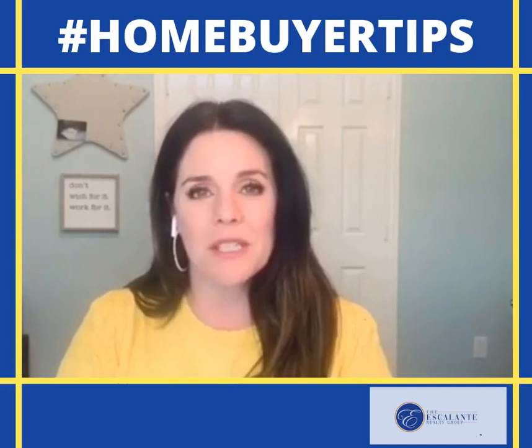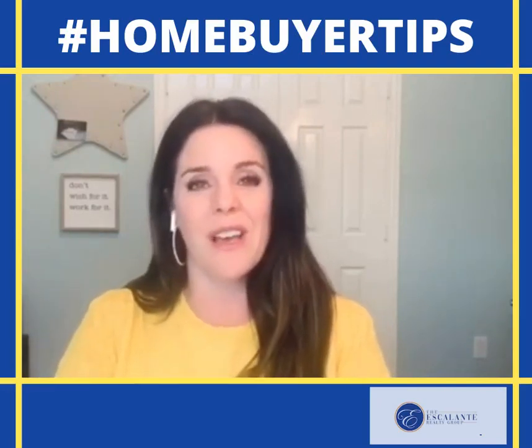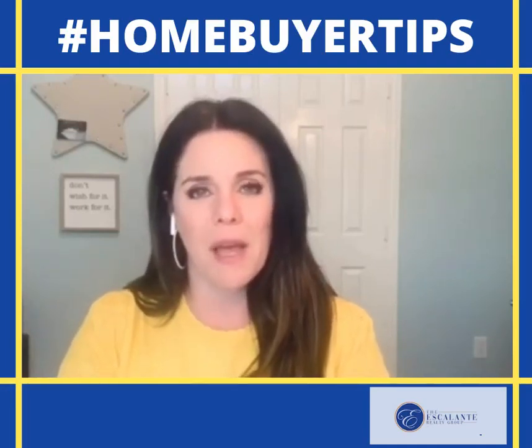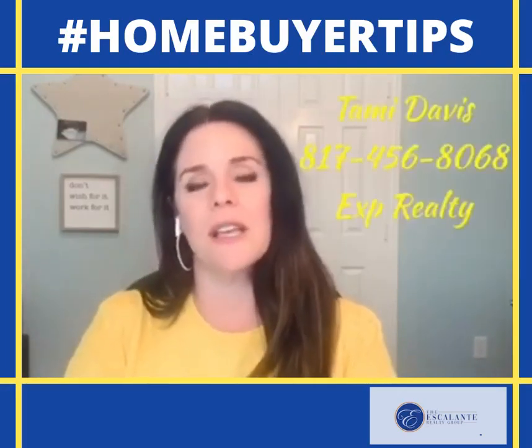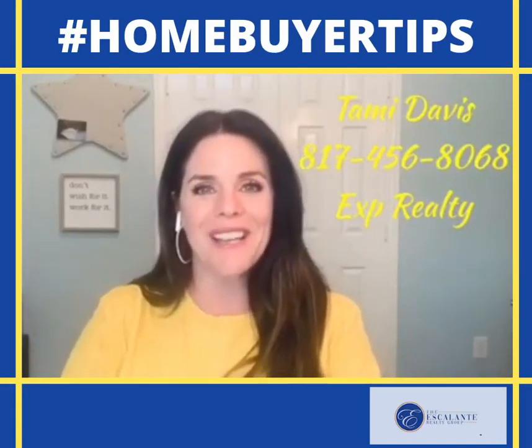And really that needs to be step one, because you don't want to go out and look at homes that maybe you can't afford — it's really discouraging. So step one: talk to a lender, get your pre-approval. Once you have that amount, you know what range you need to be looking in, and then you can talk to an agent and start touring some properties. Hopefully this has been helpful — I will talk to you guys later. Bye.